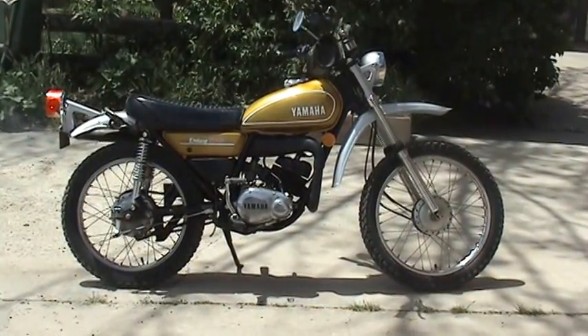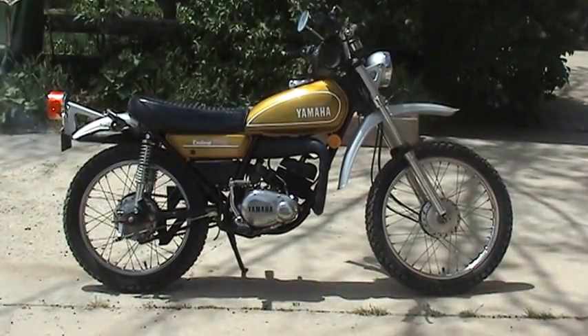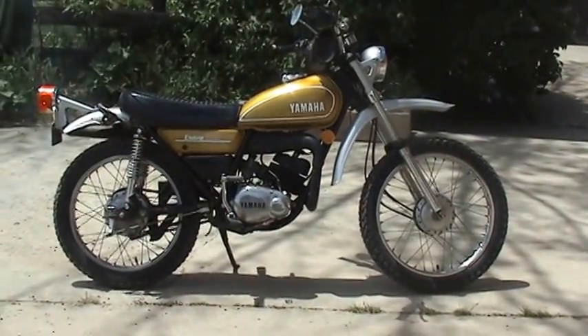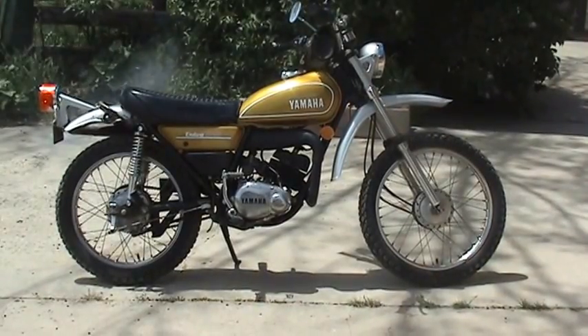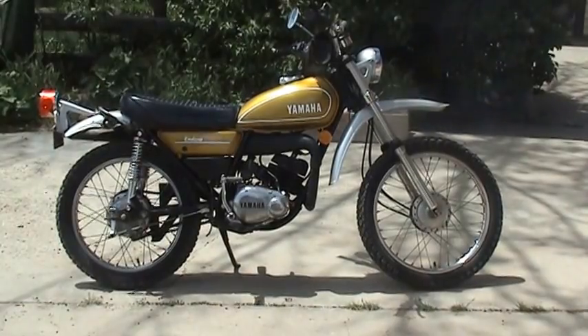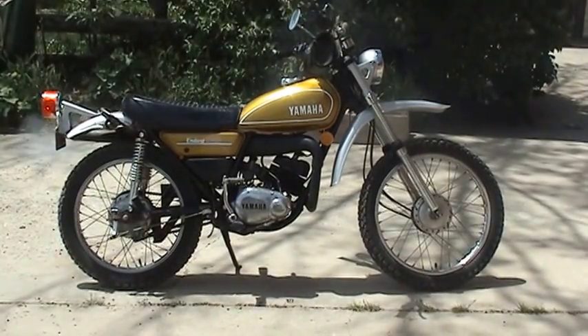Good riding little bike. This thing will get 150 miles to the gallon. We've had it for about seven years, put on a little over 120 miles on it. It belonged to my wife's brother until he passed away. It's got 2,640 miles total on it.